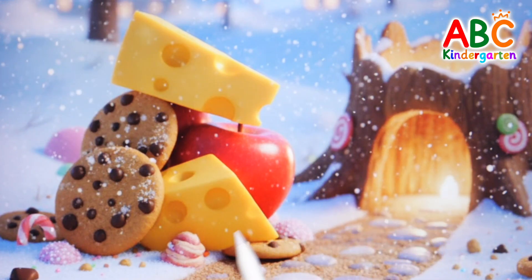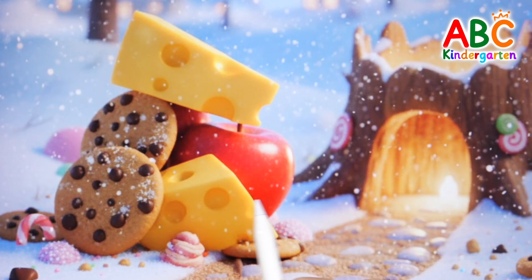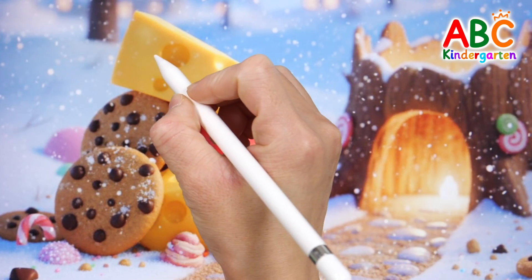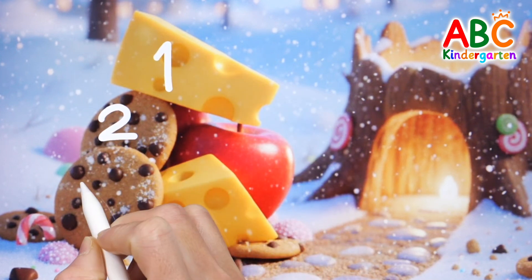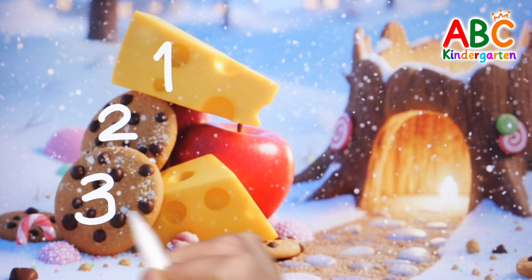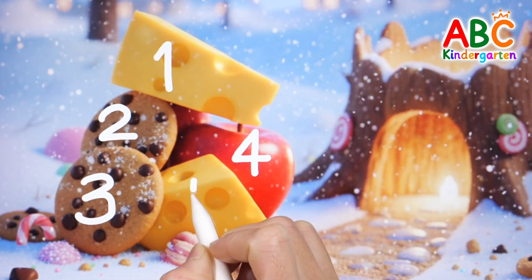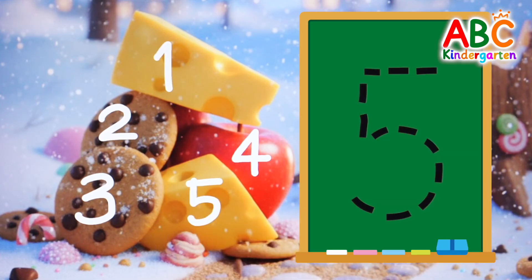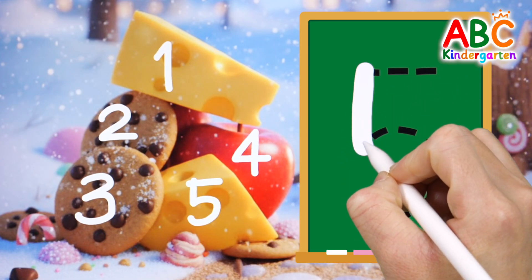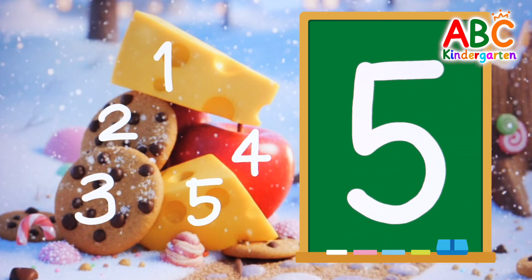Let's count how many foods are piled up in front of the ants' home! One, two, three, four, five! Let's write the number five! Five! Very good!